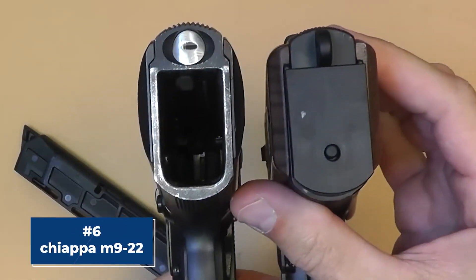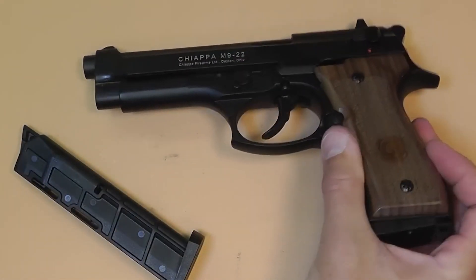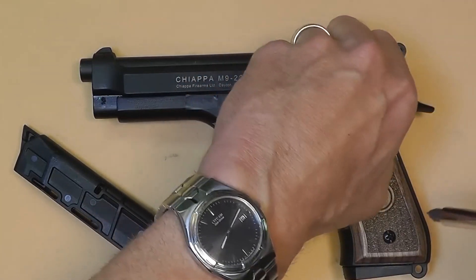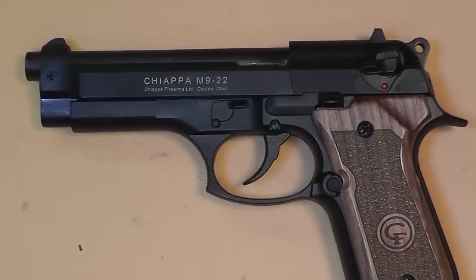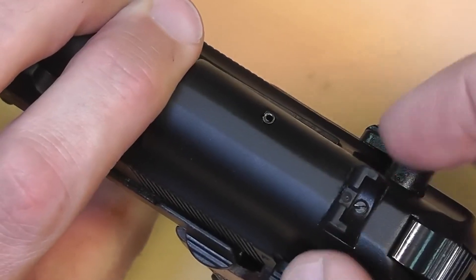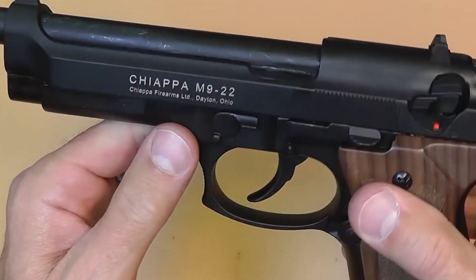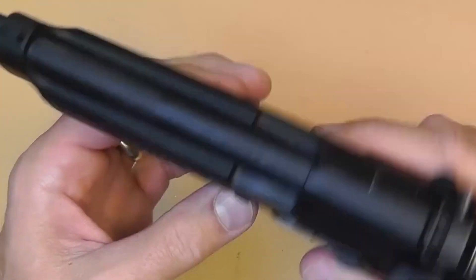Number 6, the Chiappa M922. The Chiappa M922 is a powerful and reliable handgun that can instill fear in any potential threat. Its sleek design and lightweight construction make it an attractive option for those seeking a reliable firearm for self-defense. While the M922 may seem like a tool of intimidation, it's important to remember that it's ultimately a tool for protection. As responsible owners, we have a responsibility to handle this firearm with care and respect and only use it when absolutely necessary. Proper training and handling of the M922 are crucial to ensure its safe and effective use.